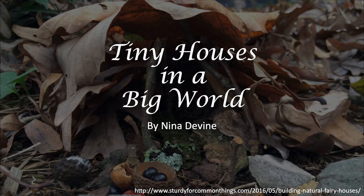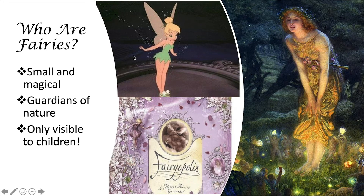First, let's talk about fairies. Some of you might have seen Tinkerbell in a movie before. Maybe you read this book, Fairyopolis, or maybe you've even seen this painting. Fairies are everywhere, in books, movies, and TV shows, and all around us.